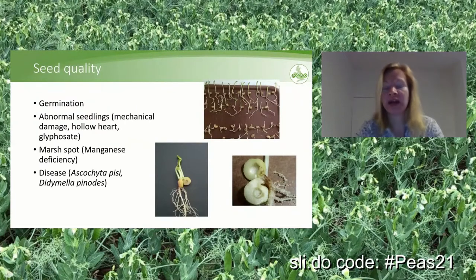The next point is seed quality. It's important to get your germination tested. There are abnormal seedlings in peas that can happen due to mechanical damage, hollow heart, or glyphosate damage. If glyphosate is used to desiccate the crop, this has a severe effect on germination — the longer it has been on the crop, the greater the effect, potentially leading to loss of seed to less than 10% germination. So it's important never to use glyphosate on any peas you want to save for growing on.